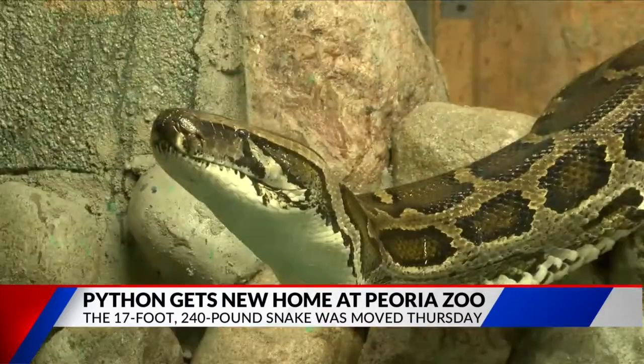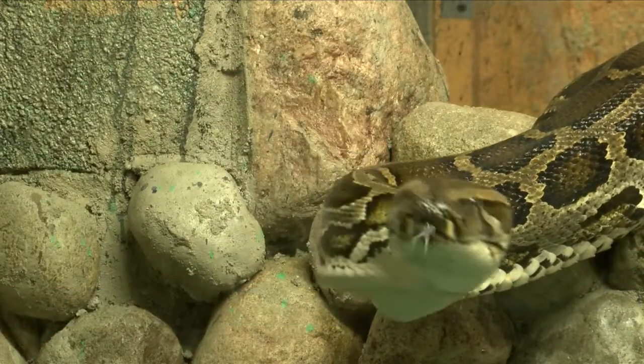One zookeeper says Burmese pythons are not only unique, but important and at risk. They're threatened out in the wild. A lot of these animals are being hunted for their skins. Millions of python skins are coming into the United States every year to be made into shoes and wallets and things like that. They're extremely beneficial to the environment.